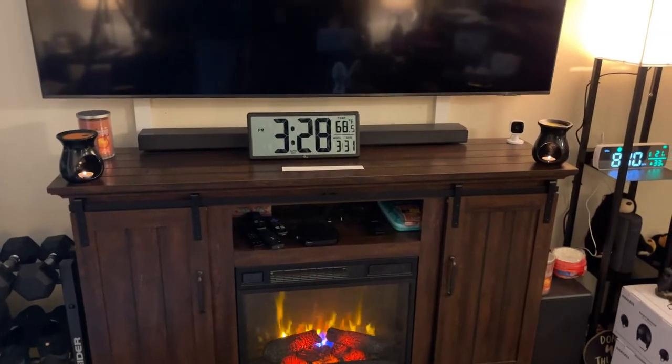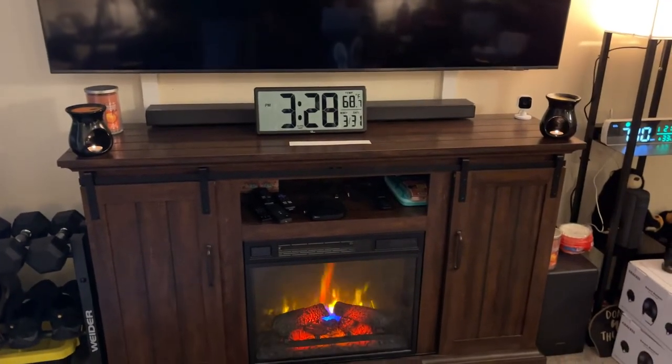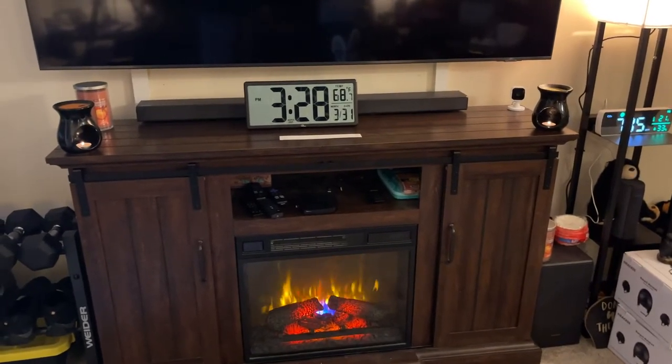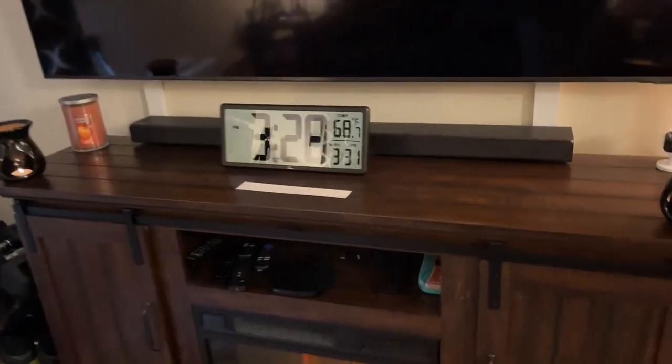It is big for a digital display clock — I've never seen anything bigger than this. I don't want it so big that I look ridiculous, but I'm really liking the aesthetics. I like how it looks and it just draws your attention when you walk into the room.